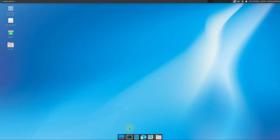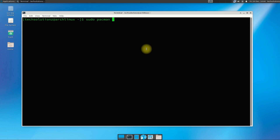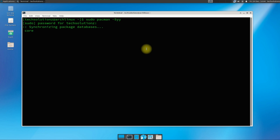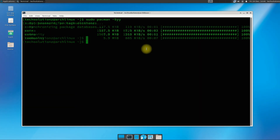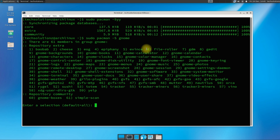On your Arch Linux, make sure you are on the most recent and updated build of Arch. Update your Arch sources. Once done updating, you can simply install GNOME using the pacman install command. Follow the on-screen instructions to continue installing GNOME.